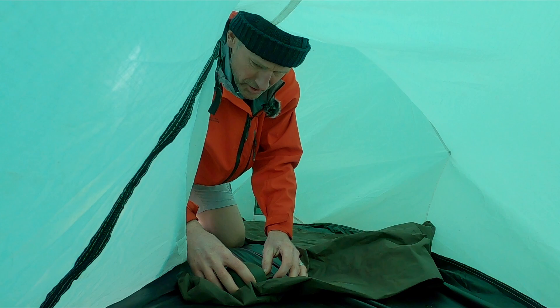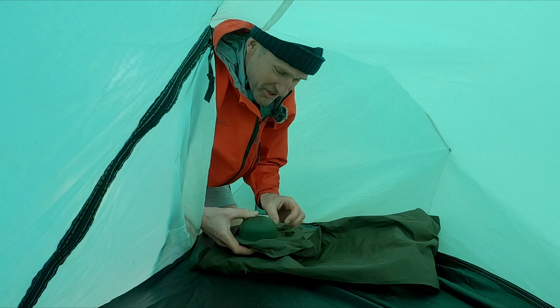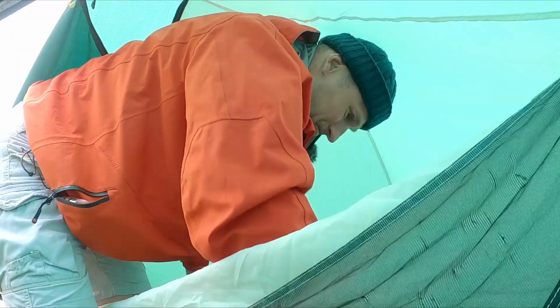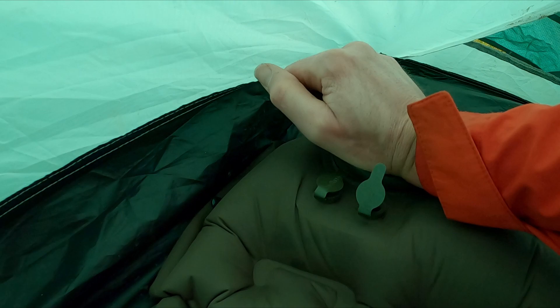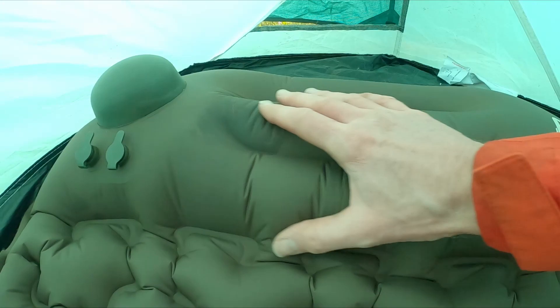So to inflate this, it comes with its own little pump — you've probably seen this in my other videos. This is the realer for it. It comes with an inflatable pillow for the head, and the rest is made up of this sort of pattern. It's a little bit noisy when you roll on it, but it's pretty comfortable.